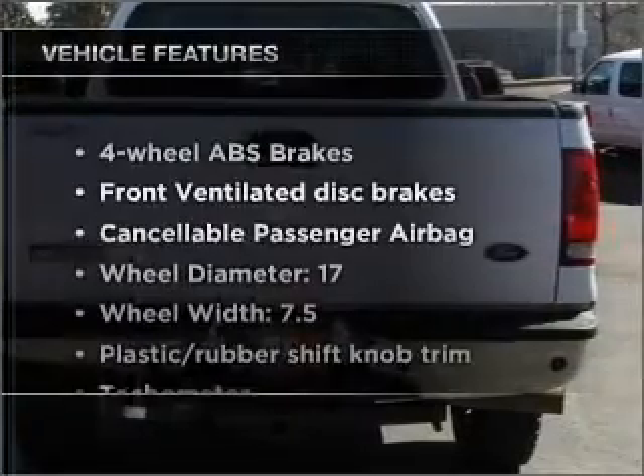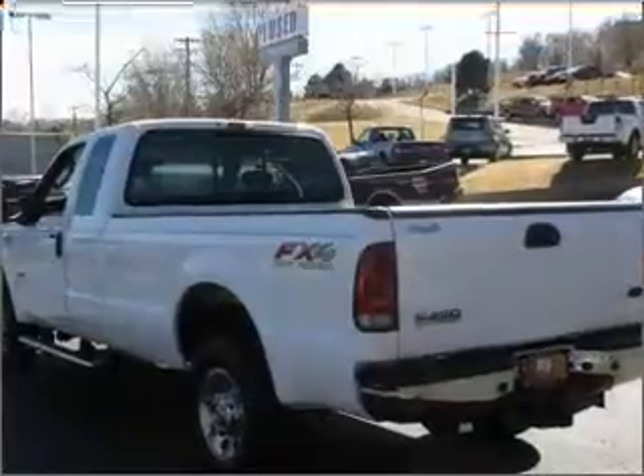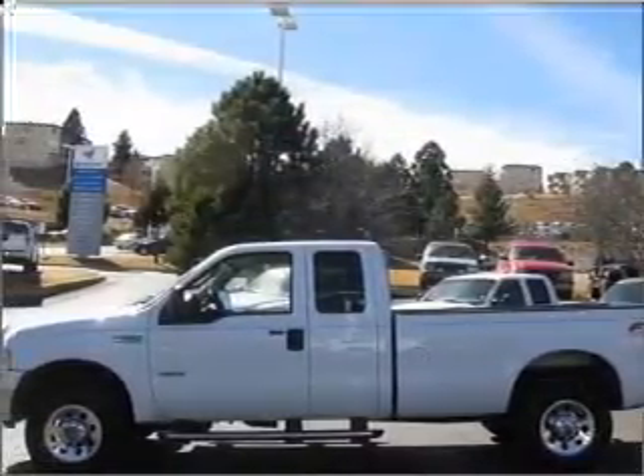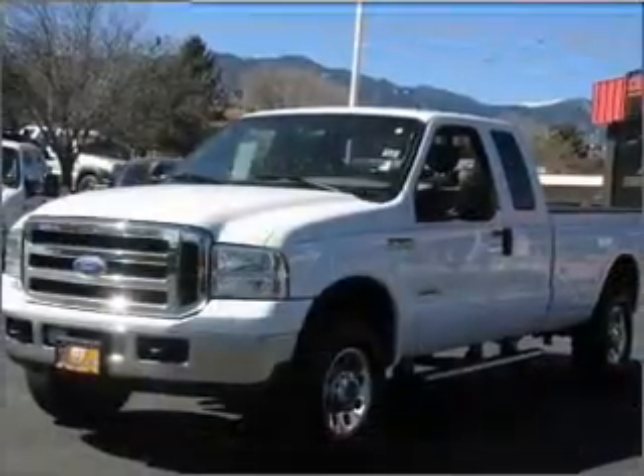And with these notable features, you won't want to miss out on the opportunity to own this amazing vehicle. Power door locks, power windows, power steering, cruise control, power mirrors, an AM-FM stereo with a CD player, and an adjustable tilt steering wheel.